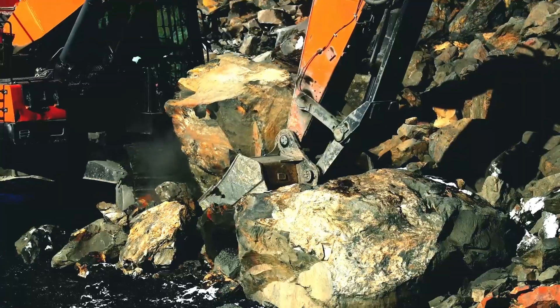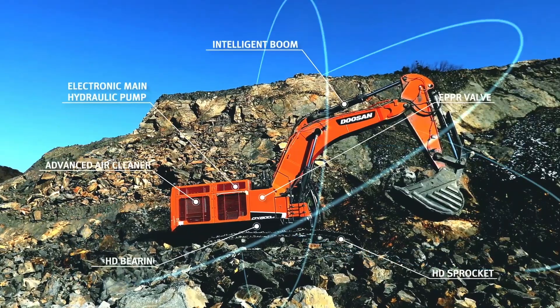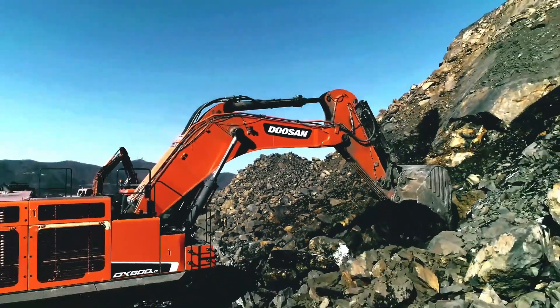The strongest performance that you can lean on. The DX800LC-7 with advanced technology from Doosan is the right machine for you.